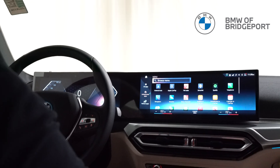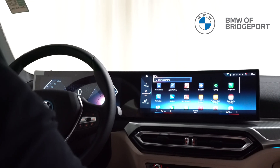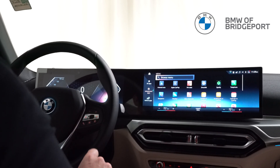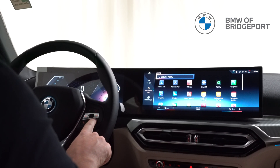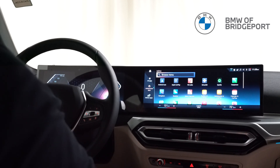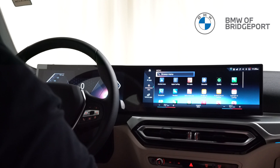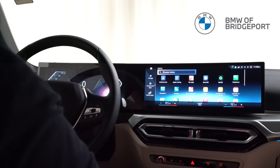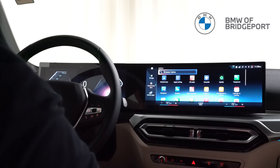As far as CarPlay goes, we still have two separate voice controls: I can press once for BMW, as we've already demonstrated, or I can long press for Siri. With this new system, it also gives you the option of whether you want the long press for Siri, or if you want a custom wake word in addition to "Hey BMW," where you can also say "Hey Siri."